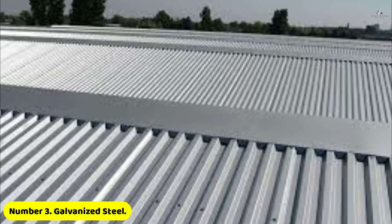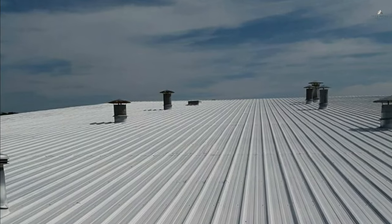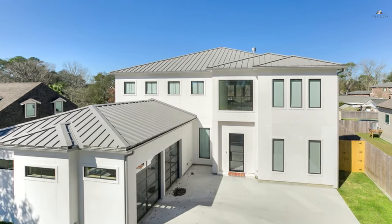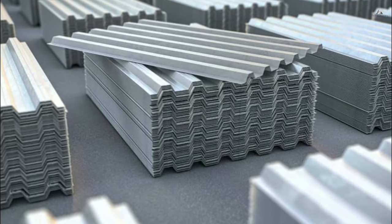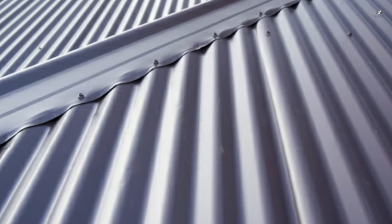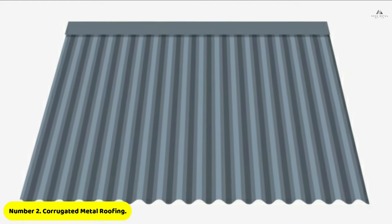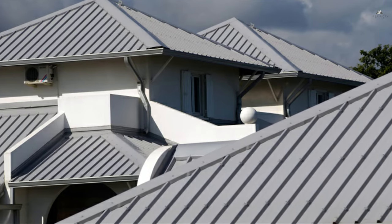Number three: galvanized steel. A zinc coating provides added corrosion resistance to the surface of a galvanized steel roof. The base metal of steel is hot-dipped into zinc for either a thick or thin coat depending on the request of the homeowner, in order to help preserve the steel roof from rust while also improving its appearance.